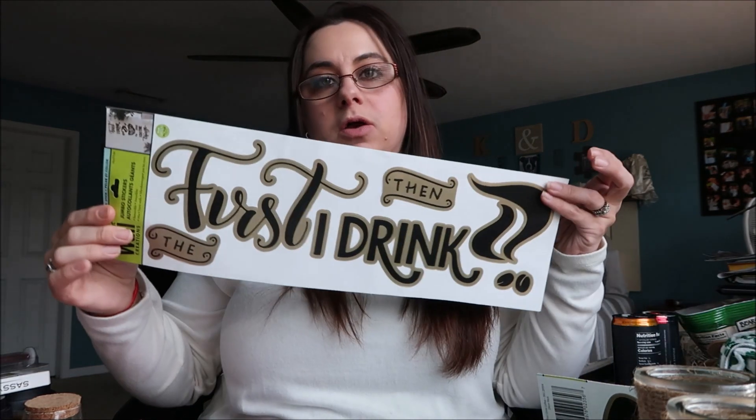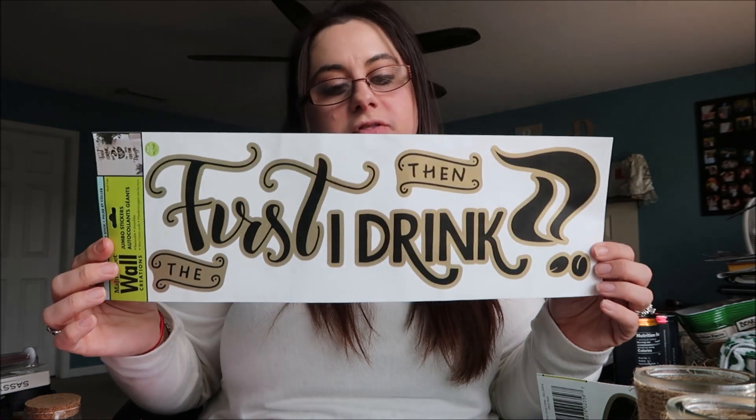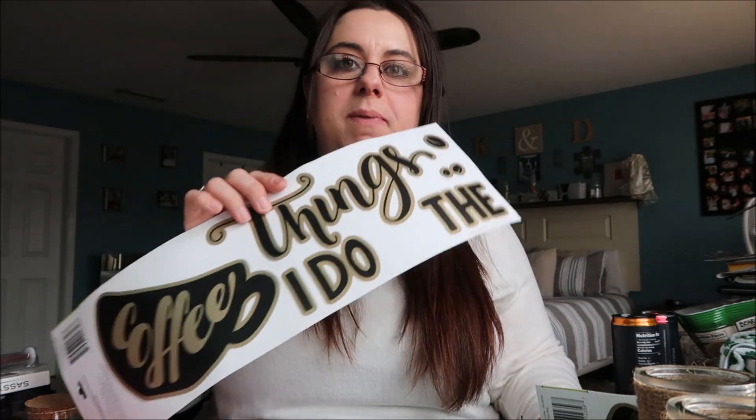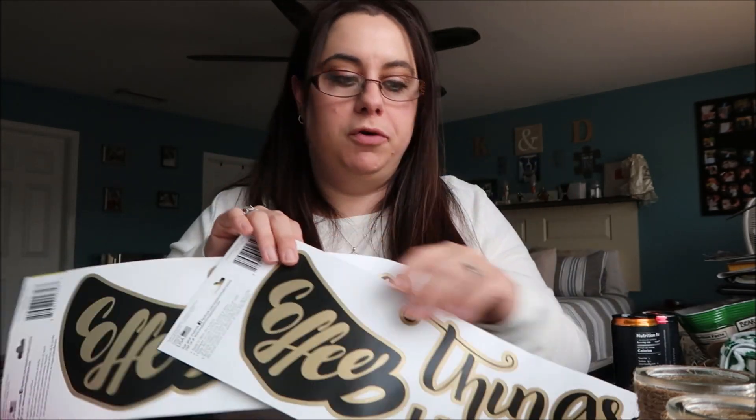One of the best scores I got today was something I've been looking for for a really long time — I already have one. As soon as I purchased one, a bunch of you wrote me and said you were looking for it. One person in particular was Angel's Haven — I've been looking for this for her forever. It says 'First I drink the coffee, and then I do the things.' I'm so excited to give this to her. I actually picked up one for her and another one for a future giveaway, because I know how much you guys love them. Angel, if you could resend your address to me on Instagram, I will get this out to you as soon as possible.